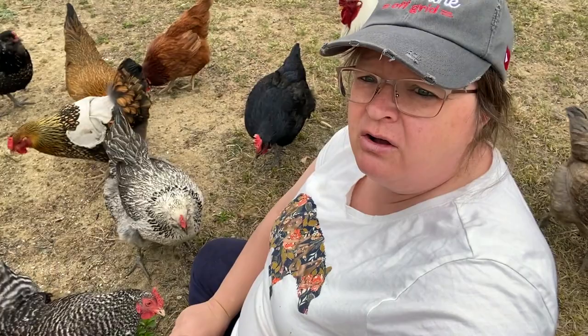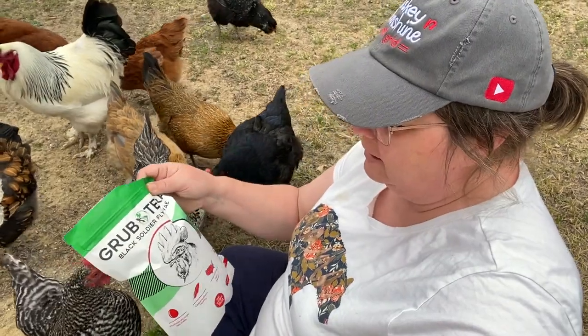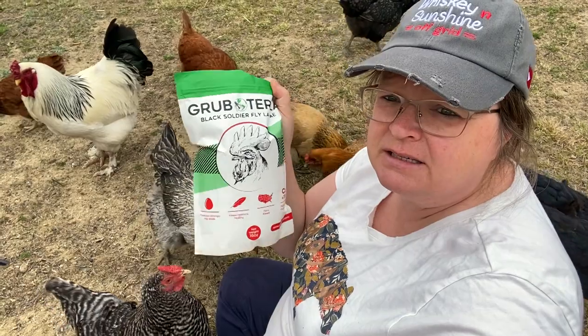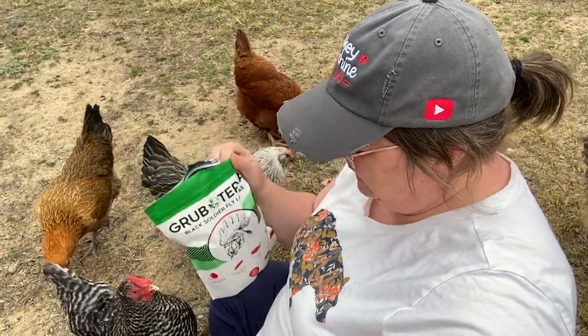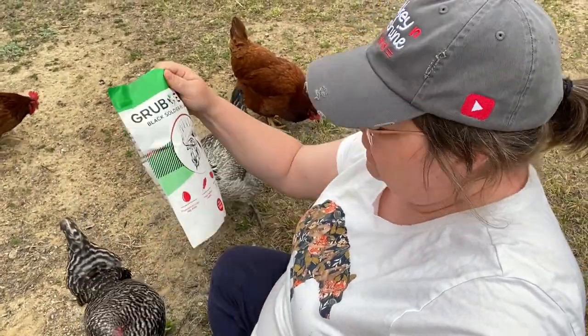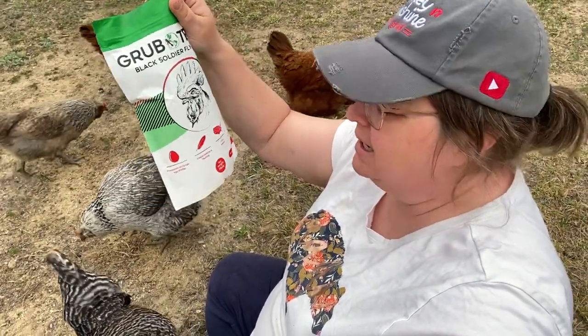So Grub Tierra got a hold of me and asked if I wanted to do a little review on their Black Soldier Fly larva for the chickens. But it's not just for chickens — it's for ducks, geese, and other pets. And I think these guys really like them. It says it produces stronger eggshells, which is awesome. You always want strong eggshells in your chickens.